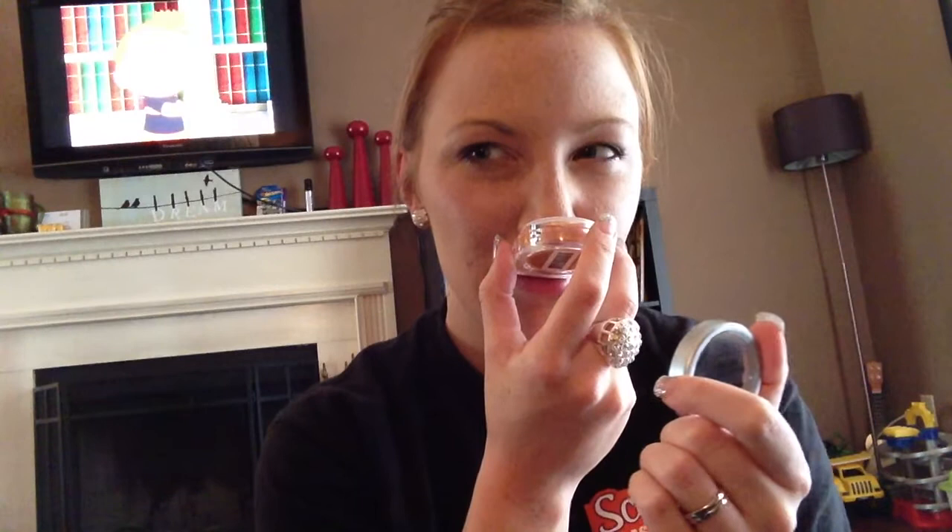Frosted Ginger Cookie. This one has a lot of ginger in it — gingery, sugary, icing. It smells pretty much exactly like ginger snaps.